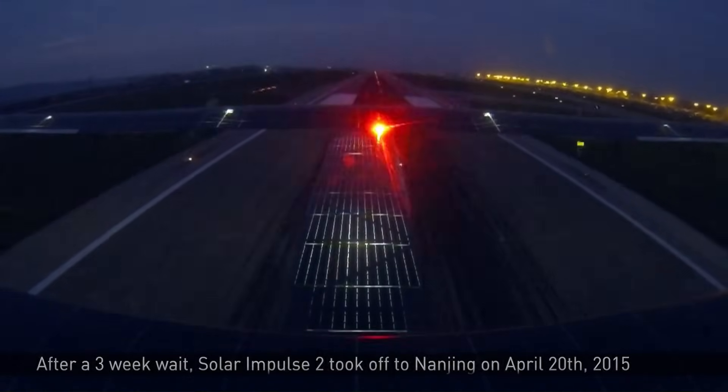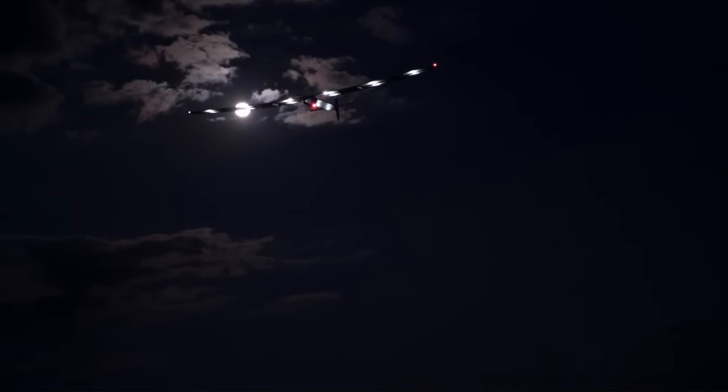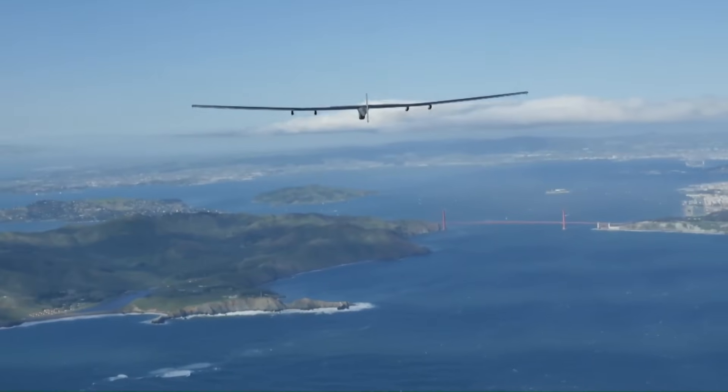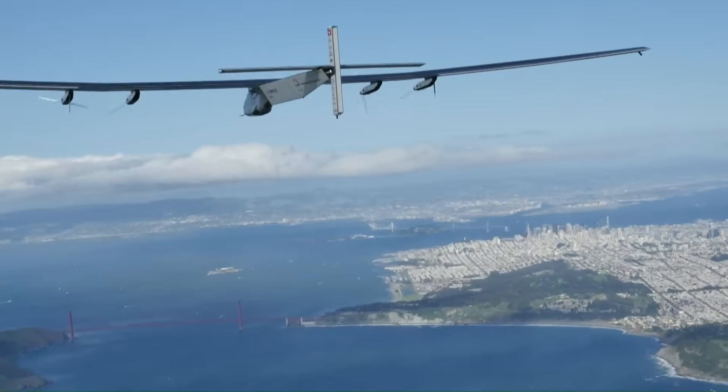Those solar cells generate enough electricity to power four electric motors and four lithium-ion batteries. The batteries store energy from the sun during the day, allowing the plane to fly at night. Solar Impulse 2 completed its round-the-world journey in 17 legs, taking 17 months and covering 25,000 miles.